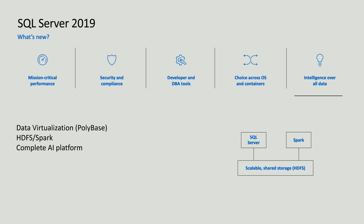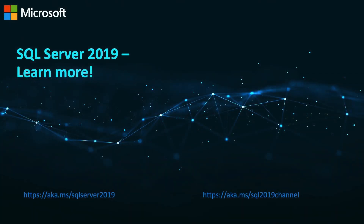Hopefully that gives you a quick introduction to SQL Server 2019. This is just one video in a series on the SQL 2019 channel linked at the bottom of the screen — we hope to publish around 100 videos going into detail about everything that's new in SQL Server 2019. If you have any feedback, please post in the comments below and subscribe to the channel. Thanks for joining us today, and we'll see you at the next event or SQL Saturday. Thank you, goodbye!